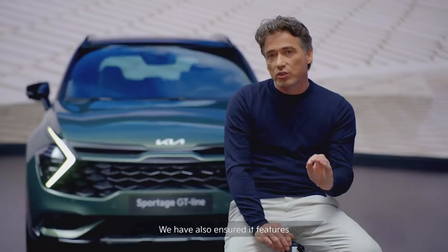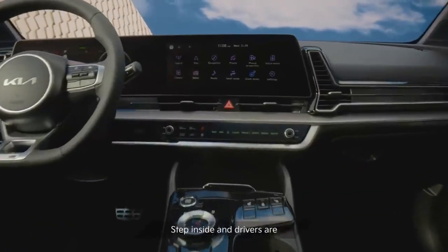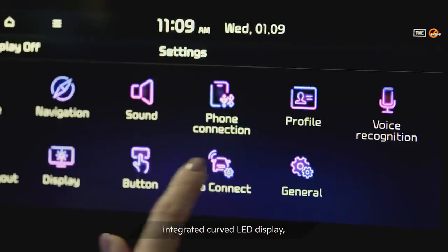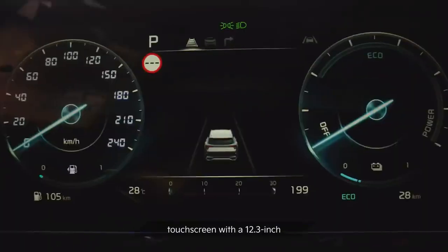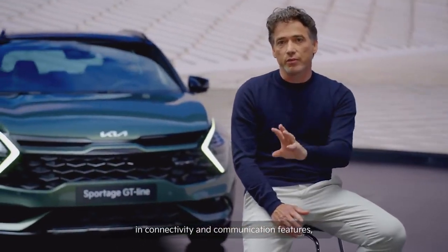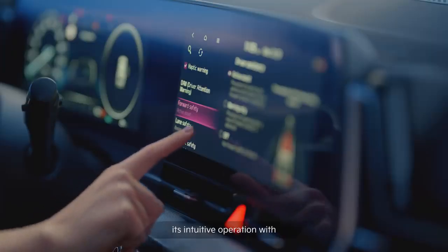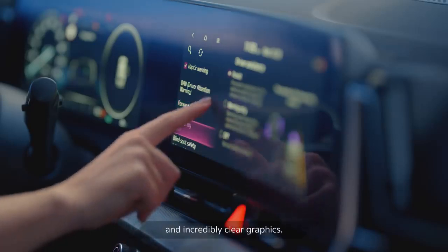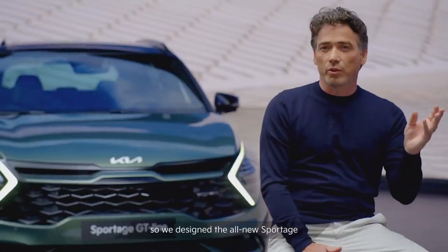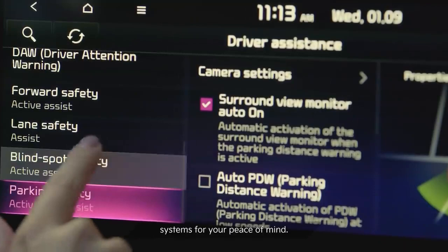We've also ensured it features the very latest technologies designed to make each journey fun, intuitive and safe. Step inside and drivers are met with a beautifully sculpted, integrated, curved LED display, combining a high-tech 12.3-inch touchscreen with a 12.3-inch digital instrument cluster. This system combines the latest in connectivity and communication features, including over-the-air update functionality. It's easy to use thanks to its intuitive operation with a multi-mode touch display and incredibly clear graphics. Safety is our number one priority, so we designed the all-new Sportage to be one of the safest vehicles in its class, with an extensive list of active and passive systems for your peace of mind.